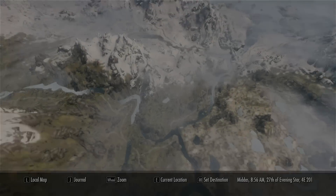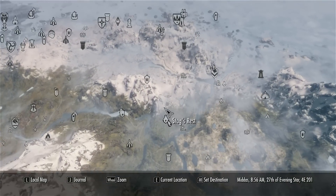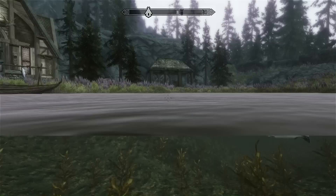Now, first of all, this house is located pretty close to Windhelm, as you can see here — it's right there, Stag's Rest. It will be automatically added to your map, and you have a very nice pond outside the house.